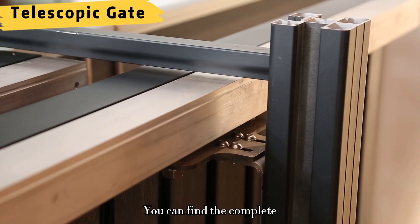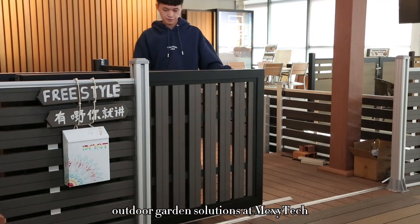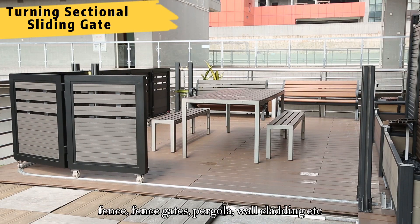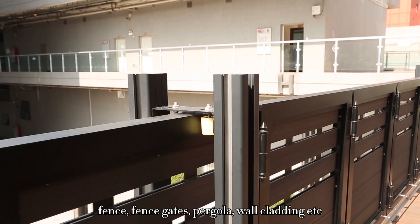You can find complete outdoor garden solutions at Mexitec, including WPC decking, fence, fence gates, pergola, and wall cladding.